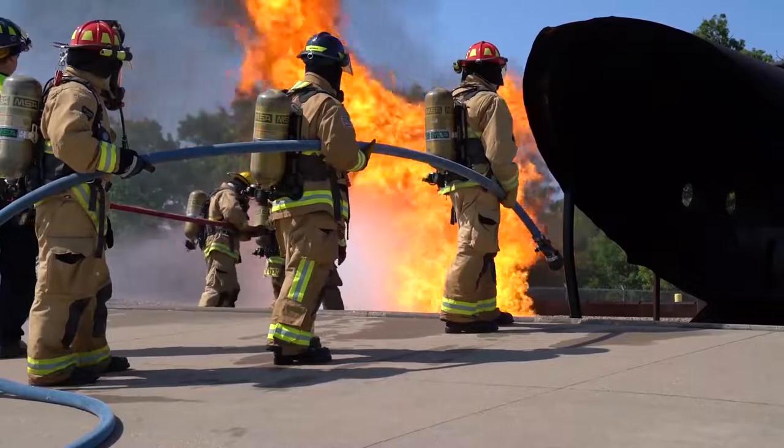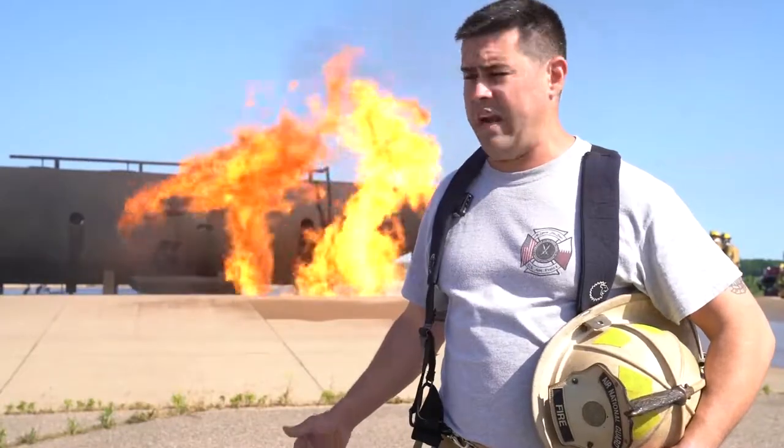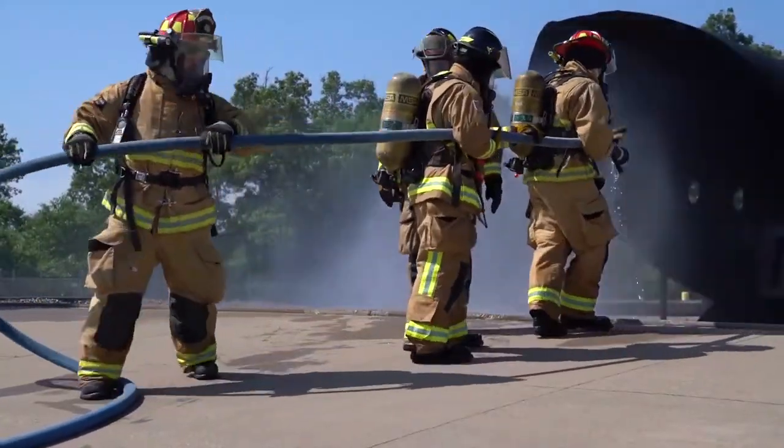Today we're out here doing train burns. We're currently doing our aircraft fire burns, getting our guys spun up and refreshed on any kind of aircraft incidents — doing anything from exterior suppression to interior suppression as well.